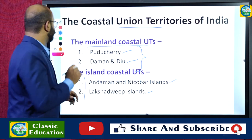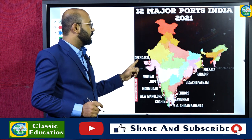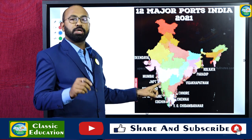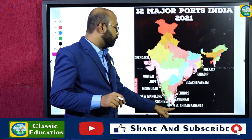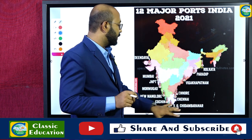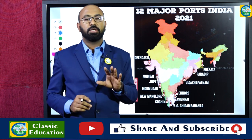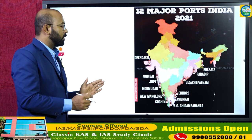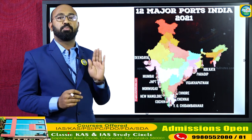Here is a graphical representation of the 12 major ports in India. They are: Kandla (Deendayal) in Gujarat, Mumbai and Jawaharlal Nehru Port Trust (JNPT) in Maharashtra, Mormugao in Goa, New Mangaluru in Karnataka, Kochi in Kerala, V.O. Chidambaranar (Tuticorin), Chennai, and Ennor (Kamarajar) in Tamil Nadu, Visakhapatnam in Andhra Pradesh, Paradip in Odisha, and Kolkata in West Bengal. Six major ports are on the west coast and six on the east coast.